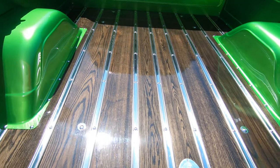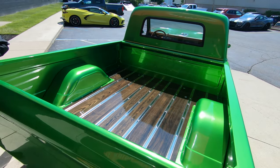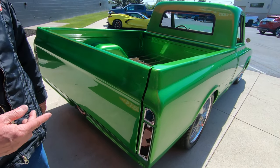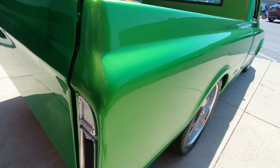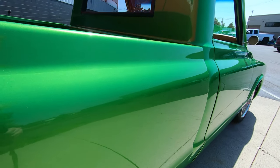Looks like the rungs between it are also stainless steel looking good. Looks like your gas fill is right here in the middle, nice and easy to get to. As you look down the side of the truck, she is straight as an arrow. The bodywork on it is just absolutely gorgeous.